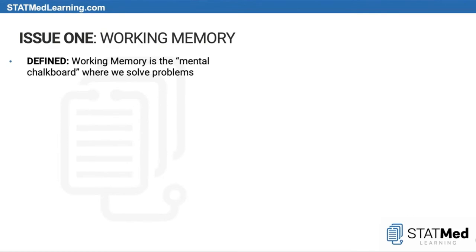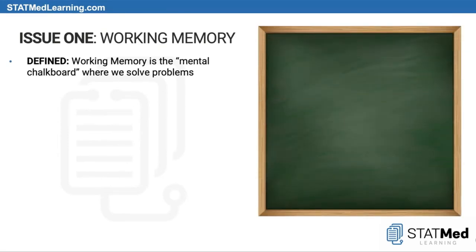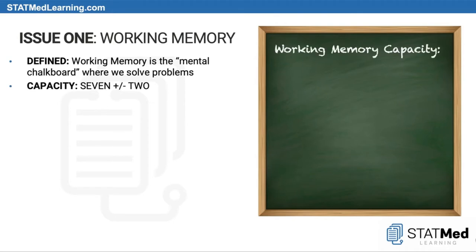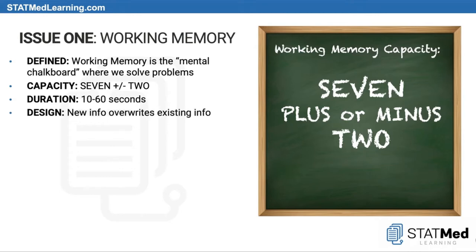When we talk about working memory, we're talking about the mental chalkboard where we solve problems. The capacity of this aspect of cognition is thought to be seven plus or minus two. Duration is somewhere in the range of 10 to 60 seconds. As new information comes in, it overwrites existing information — there's no alert or warning this is happening; it's just the nature of that particular beast.